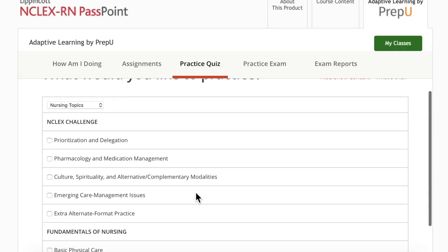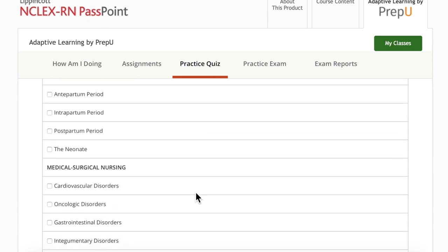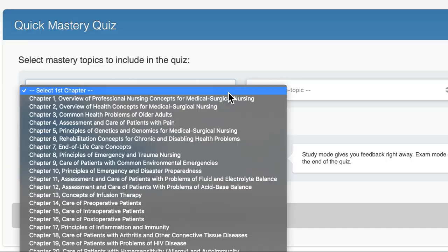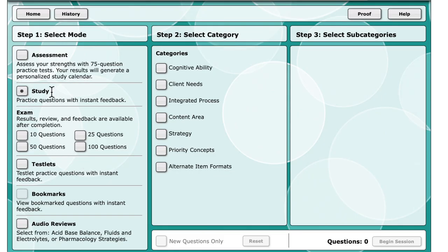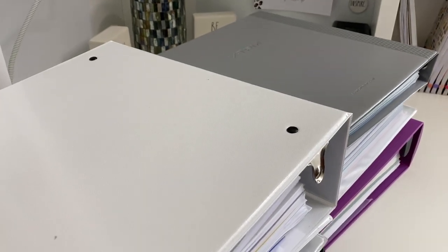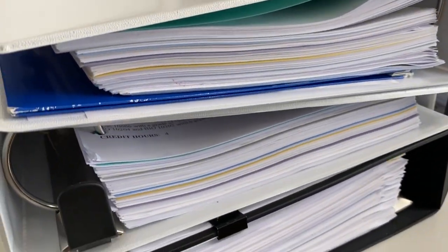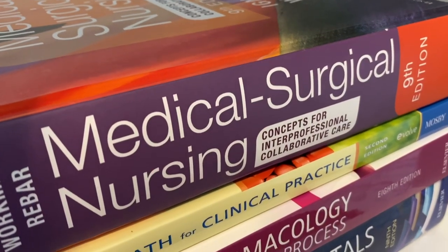Now on to some of the other study resources that I have but won't be utilizing as much — they're there if I need them. One is called Lippincott, which I've heard from nurses is nothing like the NCLEX, but we had it for school so it's there for practice. There's also Evolve, which I actually love — I learned a lot from their questions over the last couple of years. They also have a question bank for the NCLEX review book broken down into categories that line up with the book and the test plan, which is extremely helpful.